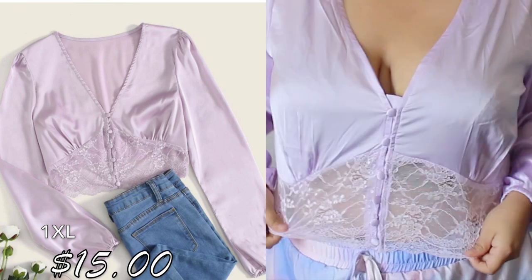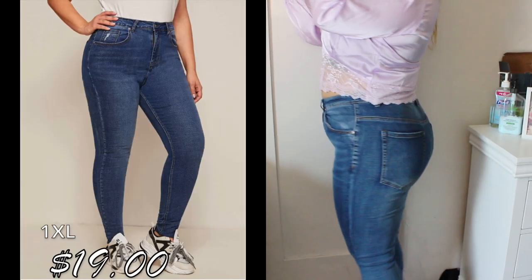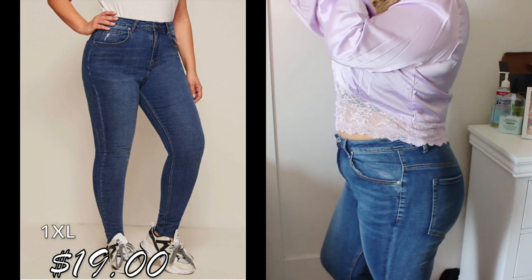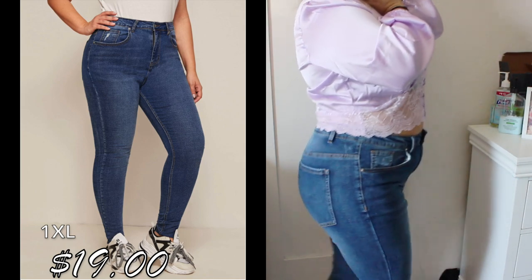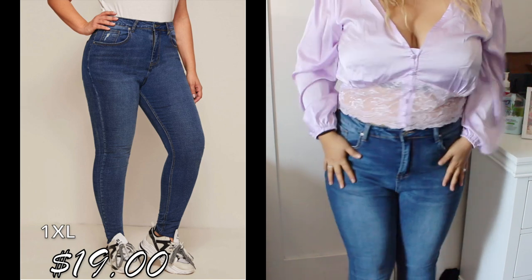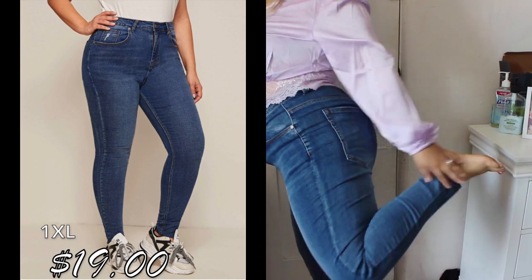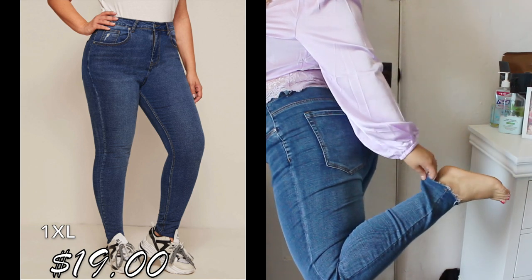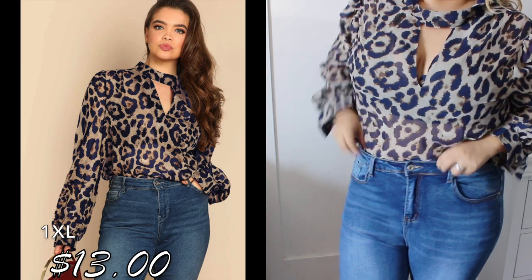These are the jeans — they're very comfortable and they fit me perfectly. They're cut at the bottom, so the length is pretty perfect. I could roll them up if I wanted, but it's fine. They're a little distressed at the bottom.